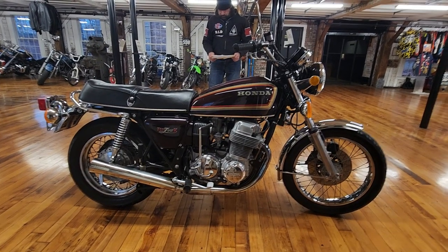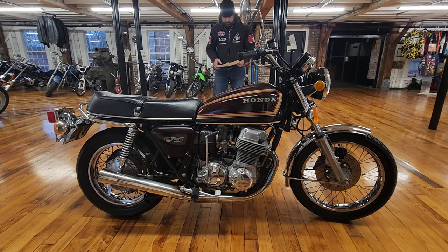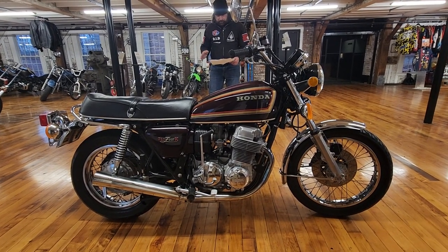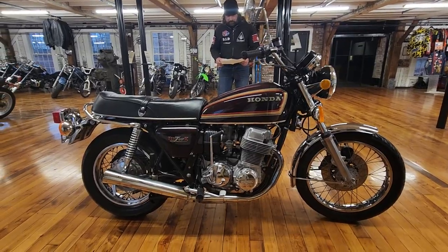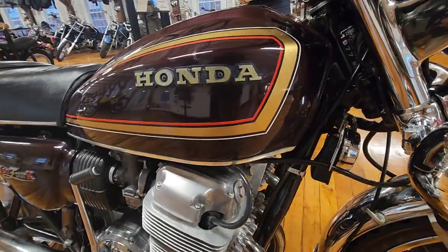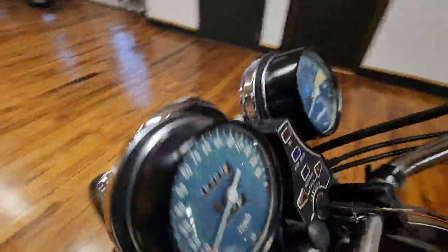The service department changed the oil, put a new oil filter in it, changed the points, put the new rear tire and tube on it, redid the rear brakes, put new rear brake shoes on it, new plug wires, new ignition switch. They did a major carb service — removed the carbs, cleaned and re-jetted them, then re-synced the carburetors and reset the mixture screws.